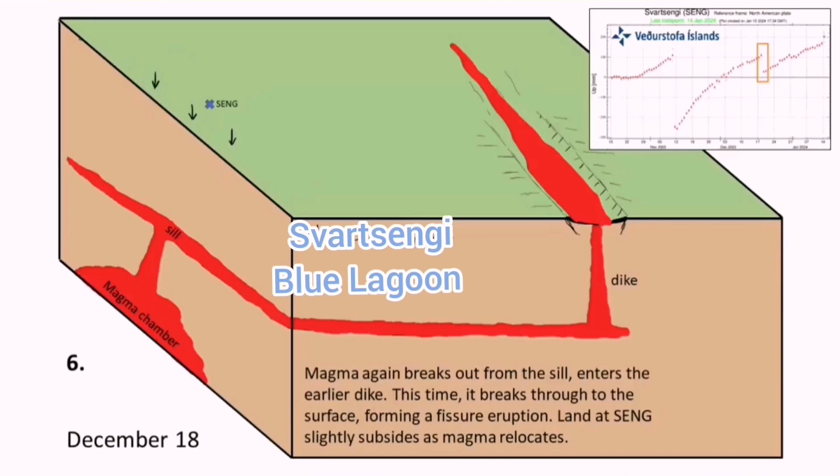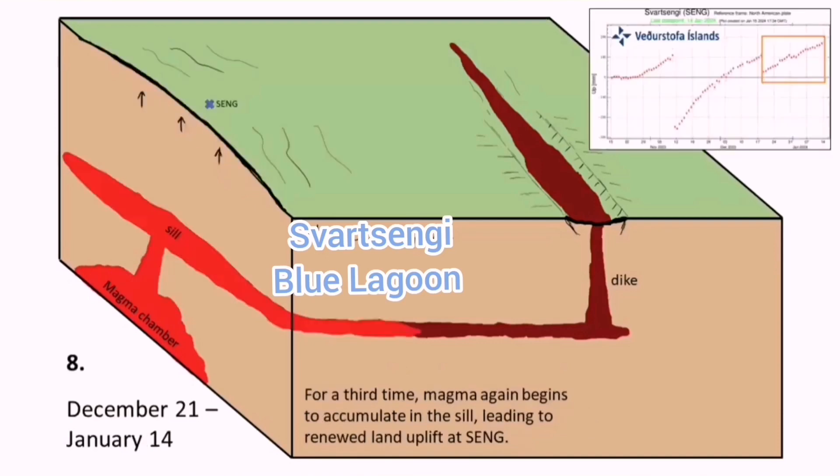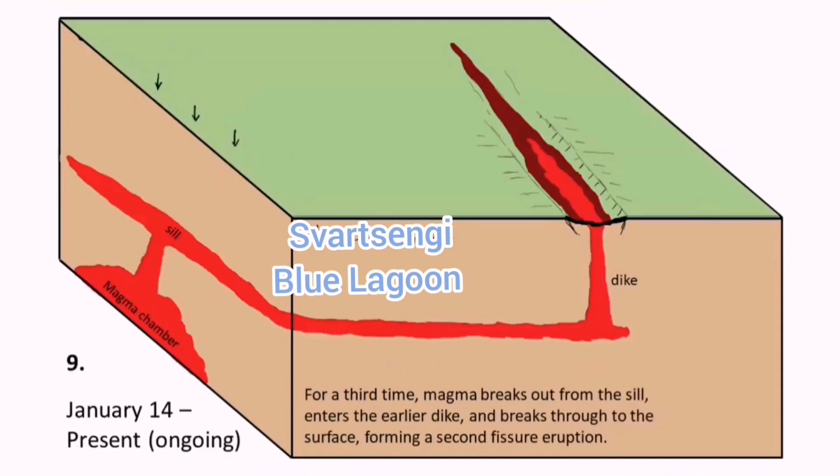This is where the dikes are located — the weaknesses in the rocks, which are fault lines in the Graben, the Rift Valley. From there, it starts to erupt. We are not in that stage yet; as I showed, from the depth of five kilometers, this tap is actually opening up and the magma is rising vertically now.